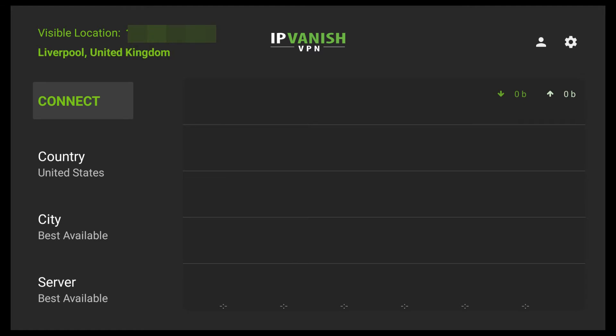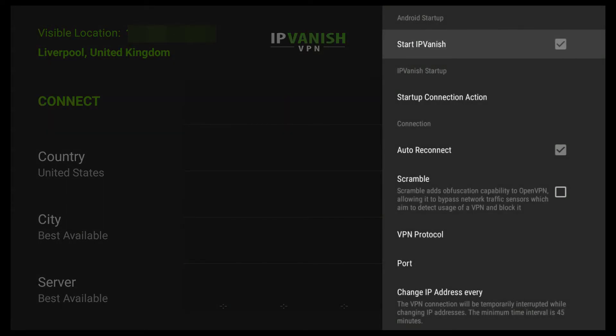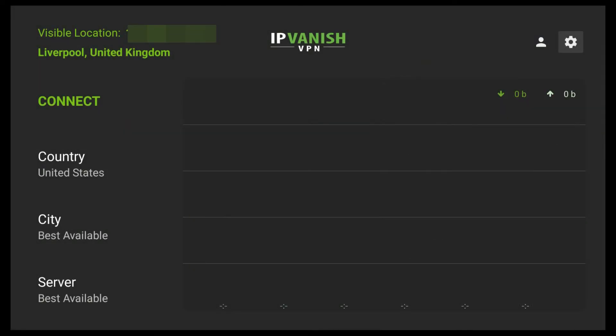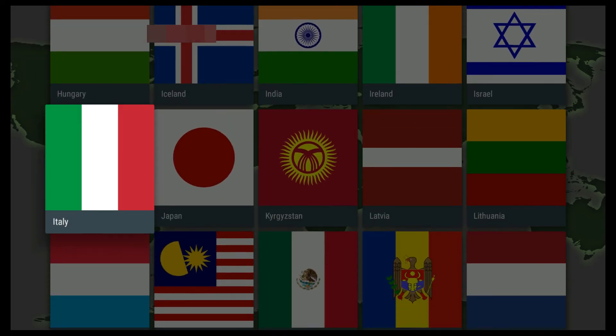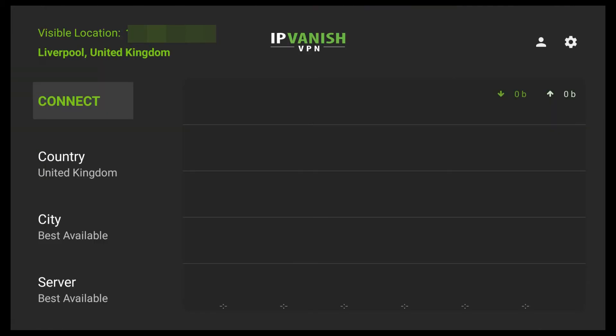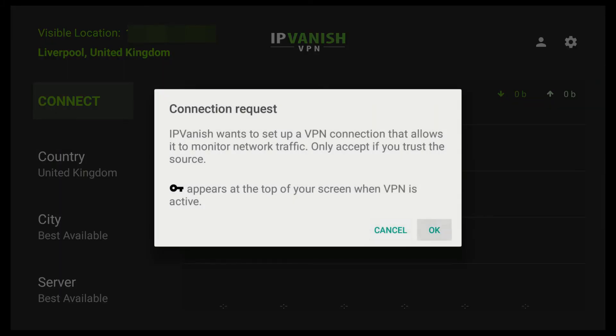So we're logged in, and we're going to change the settings so that it comes on automatically. Go to 'Start IPVanish' and 'Start up connection action'. Choose 'Connect to fastest server', then go across to Country and change it to the UK — that's where we are. If you're in a different country, change it to your own country. It's always going to be fastest using a local server rather than a server in a different country. Then just connect.